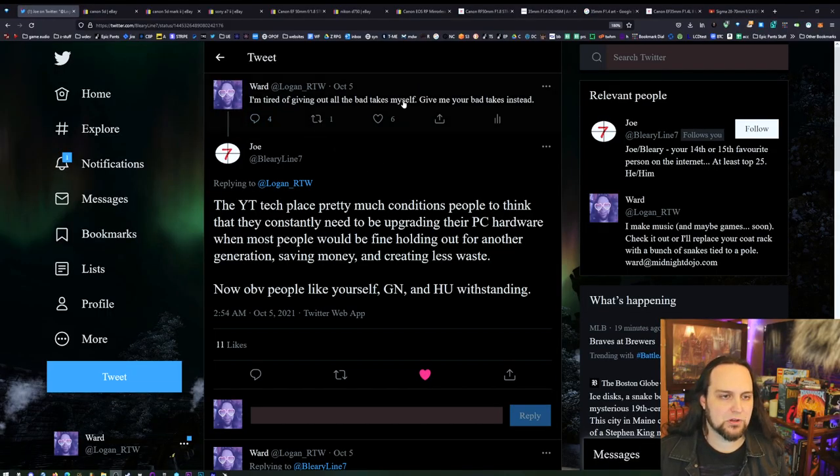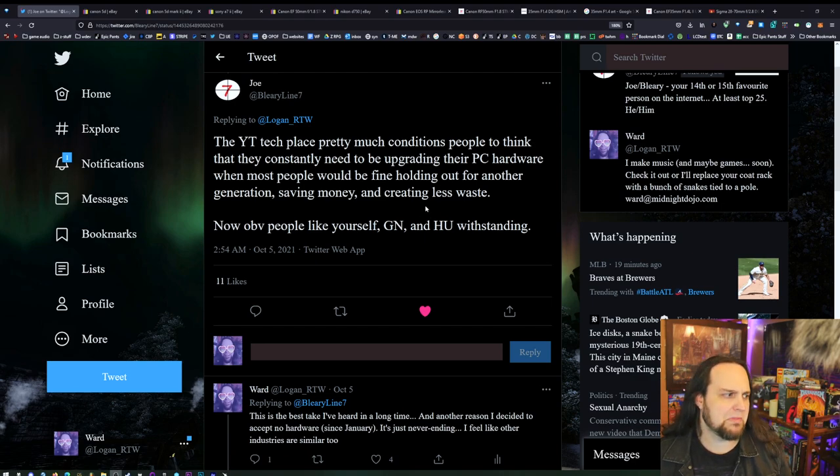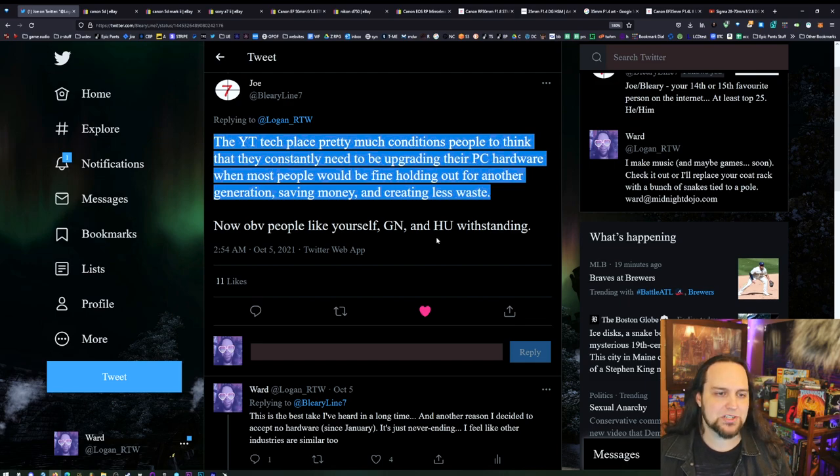On Twitter I said I'm getting tired of bad takes, give me some. Joe responded with an amazing take: the tech YouTube space pretty much conditions people to think they constantly need to be upgrading their PC hardware, when most people will be fine holding out for another generation, saving money and creating less waste. That goes for photography tenfold — with a big camera like the one I'm going to recommend, you can take pictures pretty much on par with brand-new gear that costs ten times as much. Newer technology offers better autofocus and in-body image stabilization, but the price-to-performance ratio is right here.